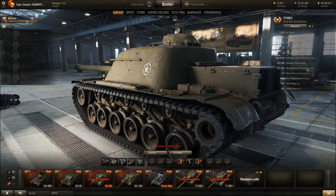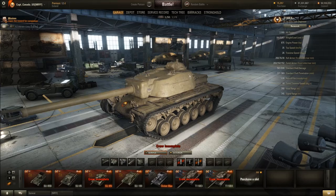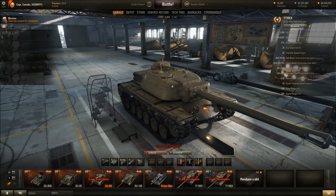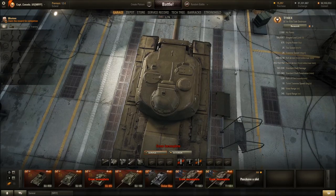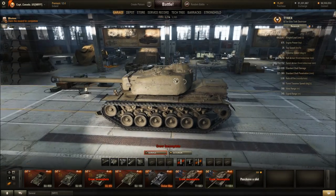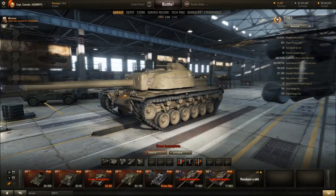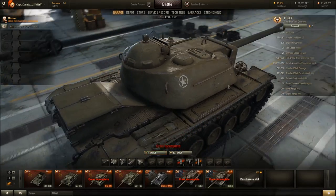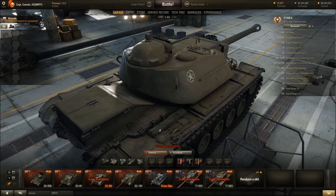A lot of these American tanks share road wheels and stuff, so moving on. T110E4 — this is the turreted tank destroyer that comes down the alternative line. Except this thing can't rotate all the way around, because if it could it would smash its gun into its engine block in the back.